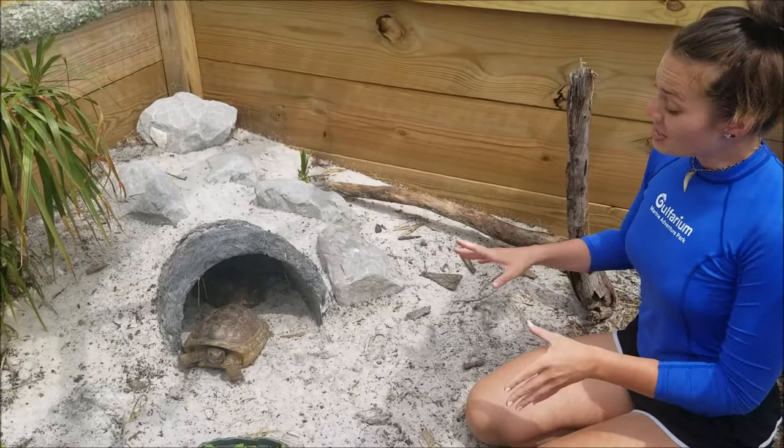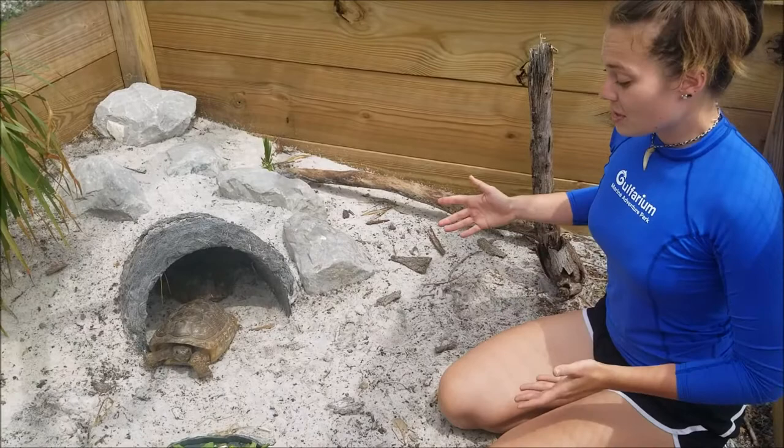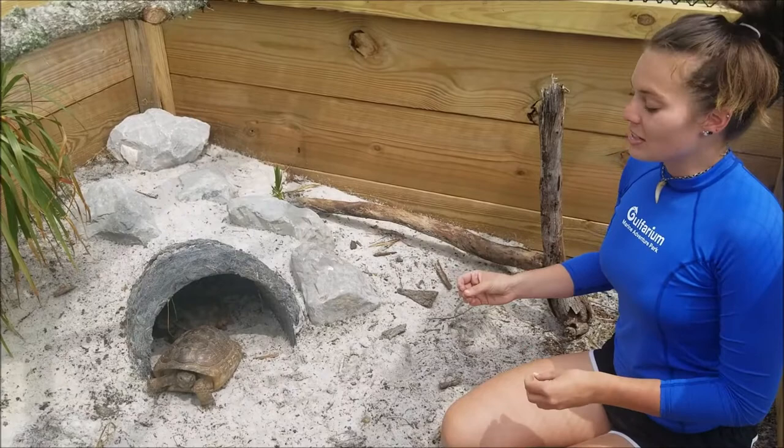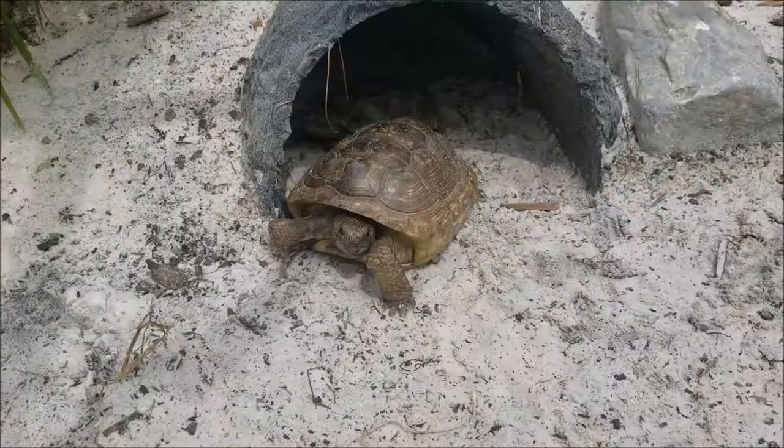Gopher tortoises are just one of five different species of tortoise found right here in the U.S. Specifically, you're going to find gopher tortoises pretty much anywhere in the southeast states, but the majority are going to be right here in Florida. Down here in Florida they inhabit forests, coastal dunes, really anywhere where the soil is very sandy, which is great for digging, and where the trees aren't close together so they can get at the low vegetation that these guys tend to munch on.